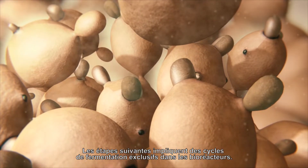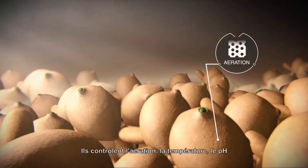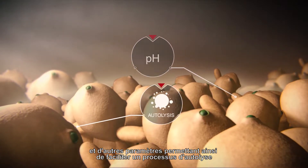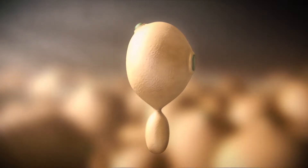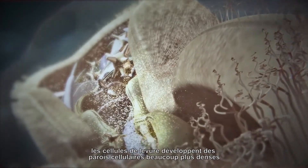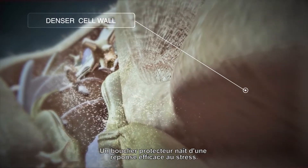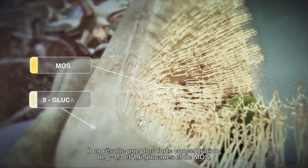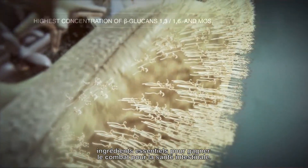The following steps involve proprietary fermentation cycles in bioreactors. These control aeration, temperature, pH, and other parameters helping to facilitate an autolysis process, producing consistent results that guarantee the product's exceptional quality. To survive this harsh environment, the yeast cells develop cell walls many times denser than those from conventional yeast culture. A protective shield is born from an effective stress response. The result is the highest concentration of 1,3 and 1,6 beta-glucans and MOS — crucial ingredients to help win the battle for intestinal health.